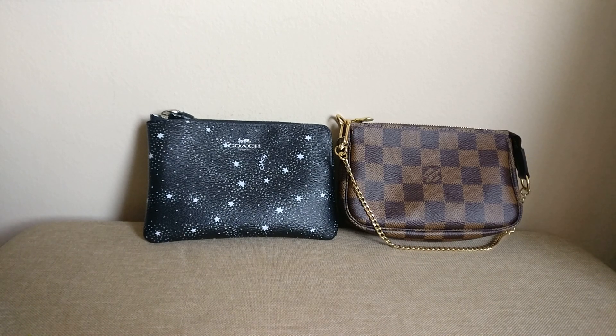Hey guys, welcome back to my channel. Today I want to hop on and do a quick comparison of these two SLGs: the Coach wristlet from the outlet and the Louis Vuitton mini pochette.